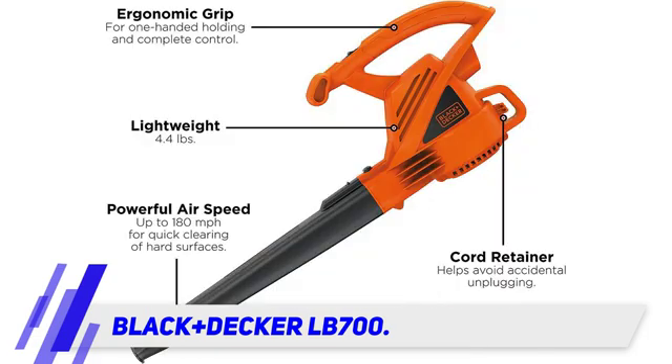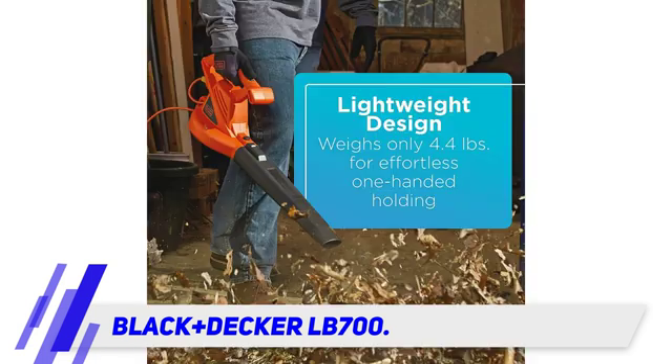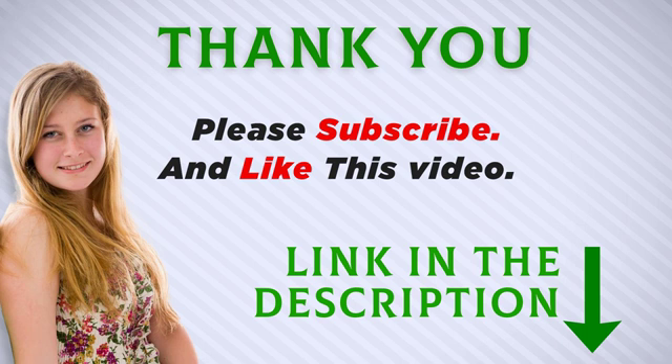Product reviewers who used the LB700 for light yard work reported no issues. If you know you're only going to use your leaf blower for small jobs, there's no reason to spend a bundle. The LB700 is the perfect choice for homeowners on a tight budget, and it's more than worth its roughly $30 price tag.